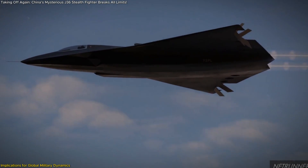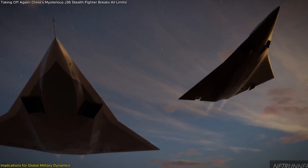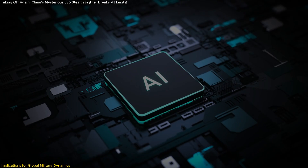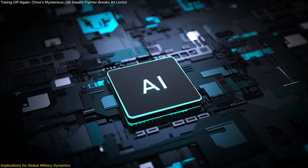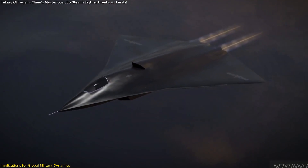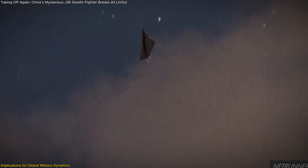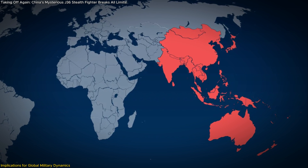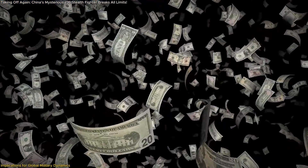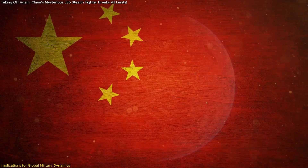The J-36 also raises questions about the future of aerial warfare. With features like enhanced stealth, advanced avionics, and potential unmanned operational capabilities, sixth-generation fighters like the J-36 could redefine combat strategies. The integration of artificial intelligence and the ability to operate in contested environments with minimal detection will likely become standard expectations for future combat aircraft. Nations in the Asia-Pacific, including Japan, India, and Australia, are closely monitoring developments in China's fighter jet programs, and many are already boosting defense spending, upgrading fleets, and strengthening alliances with Western nations in response.